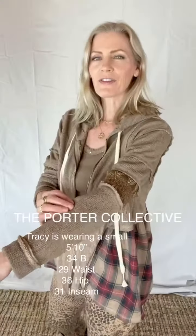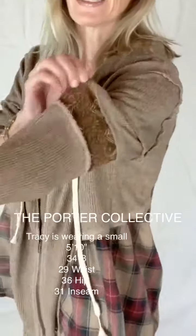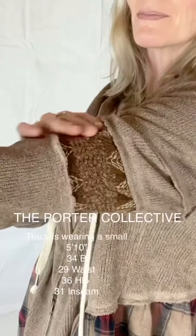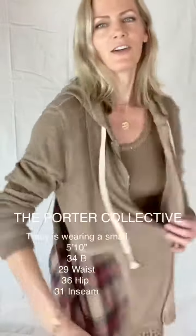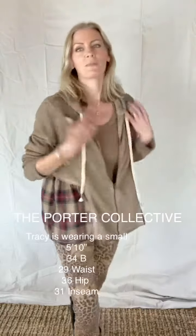I love the fine gauge knit on it. I love that it has these little bits sewn in — really super artful. It's got the darling plaid on the side here. Just a really, really fun piece to wear.